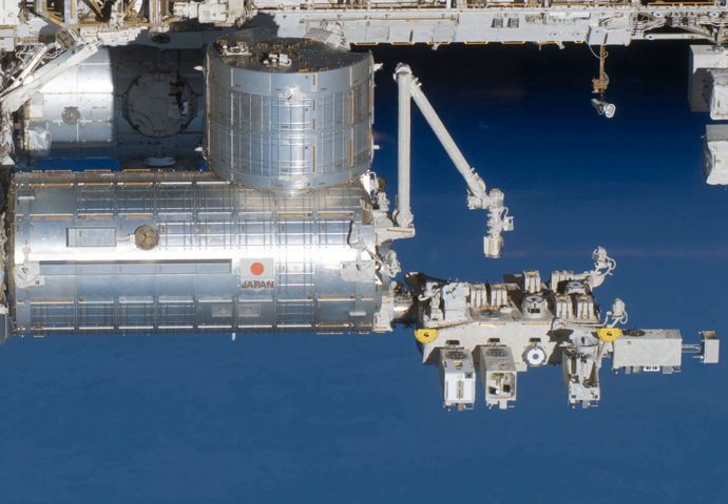On 3 June 2008, the PM was attached to the Harmony module. At first the ELM-PS, the small cargo bay, was connected to a temporary location on Harmony, and later on 6 June 2008, was moved to its final berthing location on top of the main laboratory. The EF and ELM-S arrived at KSC on 24 September 2008 and were launched on STS-127 on 15 July 2009. The ELM-S was brought back to Earth at the end of the mission, and the assembly of the EF was completed during the 5th spacewalk.